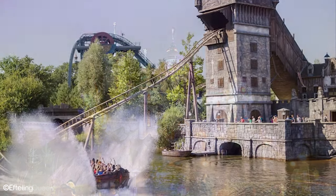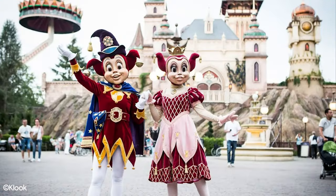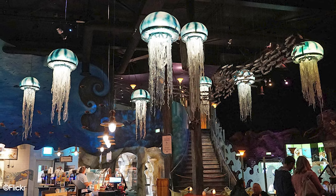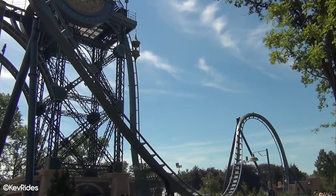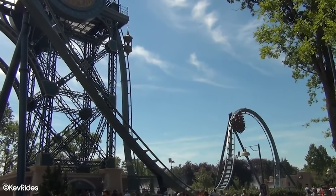In short, Efteling has everything a theme park fanatic wants in a park. Firstly, it's got a great blend of thrill and dark ride attractions. Secondly, its theming is impeccable and it also offers some authentic dining options which stay true to both its theme and European roots. In this list, we're going to focus on the latter and highlight our favourite table service Efteling restaurants.